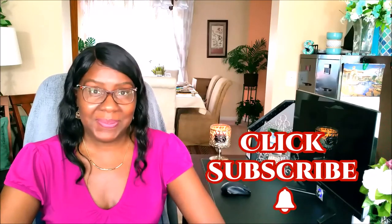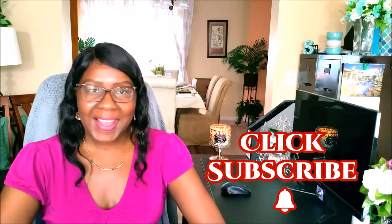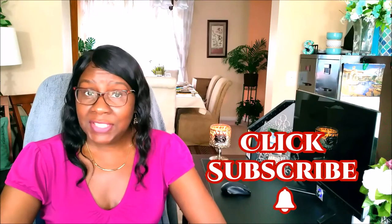Hi guys, it's me Sharon, and welcome back to my channel. If you're new, I say welcome, and don't forget to hit the subscribe button below. And if you're a returnee, I say welcome back. Today on Creative Glam, we're going to do a fall home decor haul, or I should say a fall pumpkin home decor haul.